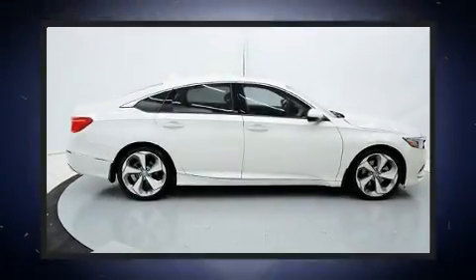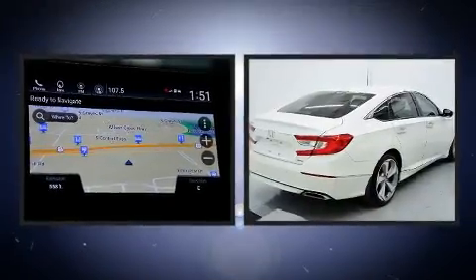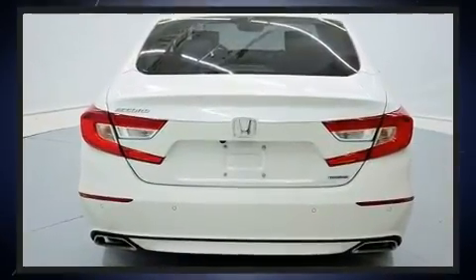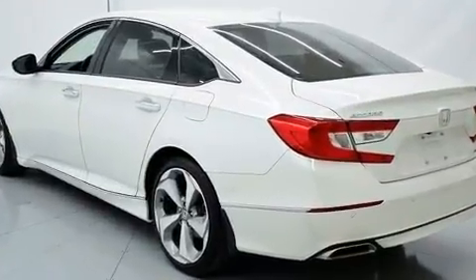Get excited about the 2018 Honda Accord with just over 25,000 miles on the odometer. This four-door sedan prioritizes comfort, safety, and convenience. The aerodynamic exterior design both looks good and enhances fuel economy, providing a smooth and predictable driving experience.